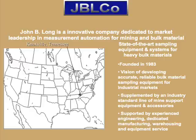The equipment is supported by a staff of experienced engineers, dedicated manufacturing workers, a full warehouse of parts, and a full-time service group.